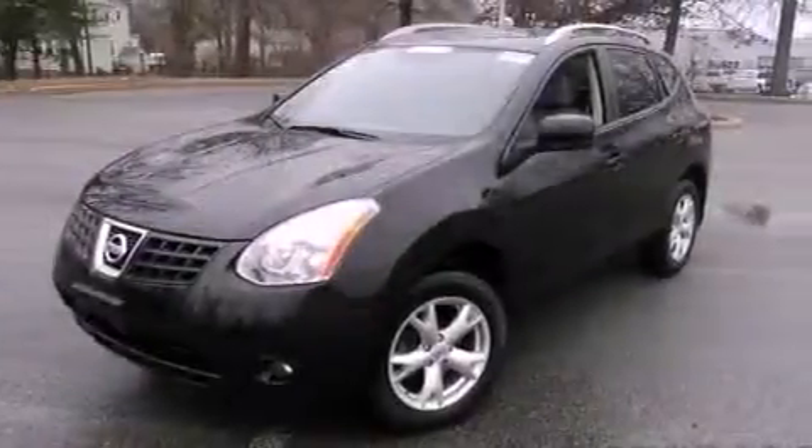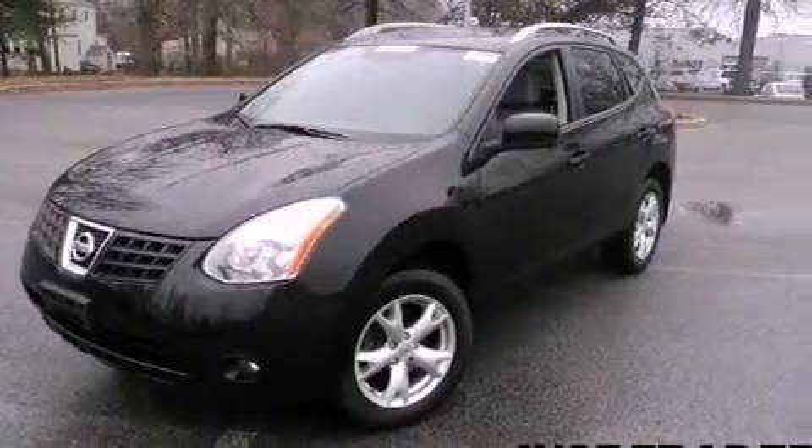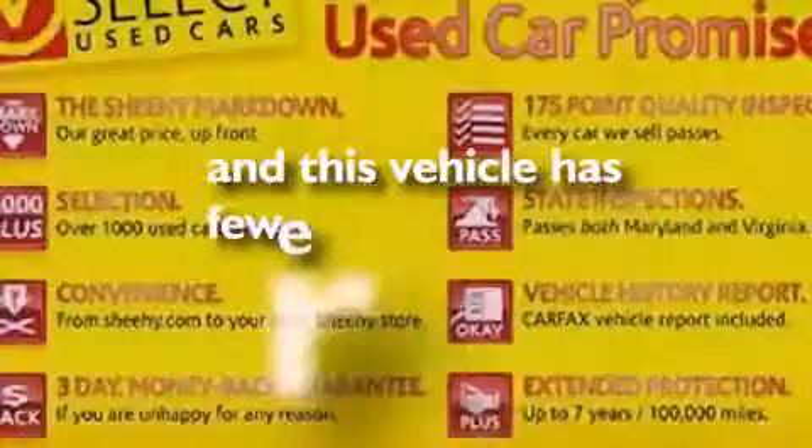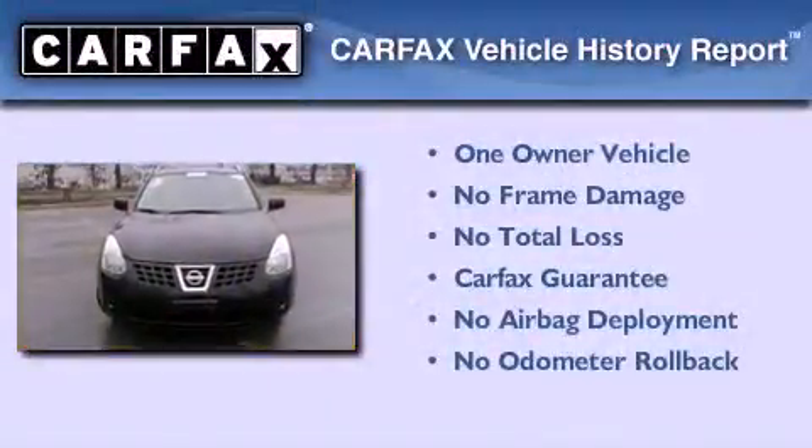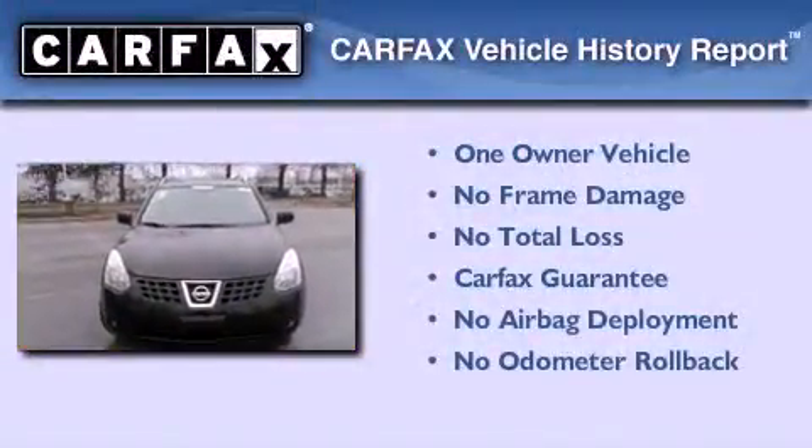12-volt power outlets, rear impact crumple zones, full power accessories, and this vehicle has less than 32,000 miles. This Nissan has had only one owner and it qualifies for the Carfax buy-back guarantee.